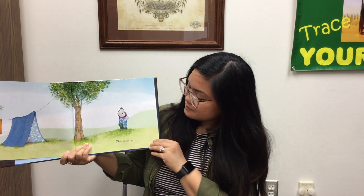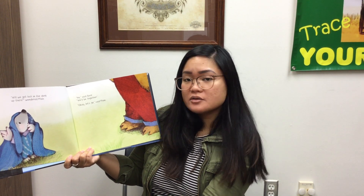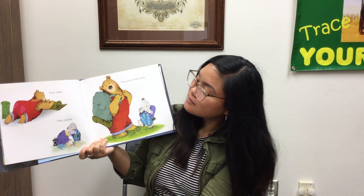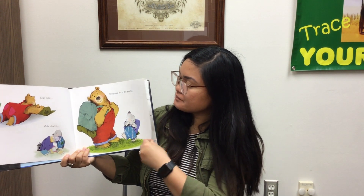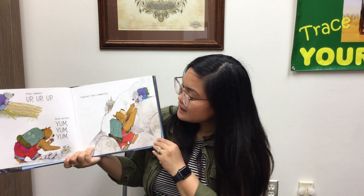Mole gazed up. 'May we sleep under the sky tonight?' asked Mole. 'I want to see the stars turn on.' 'We can hike to Camp Tip Top,' said Bear. 'Will we get lost in the dark up there?' wondered Mole. 'No,' said Bear, 'we'll be together.' 'Okay, let's go,' said Mole. Bear rolled a sleeping bag. Mole stuffed. They put on their packs. Mole climbed up, up, up. And Bear picked yum, yum, yum. Together they clambered. Then they made camp.